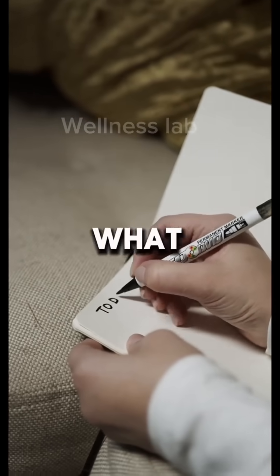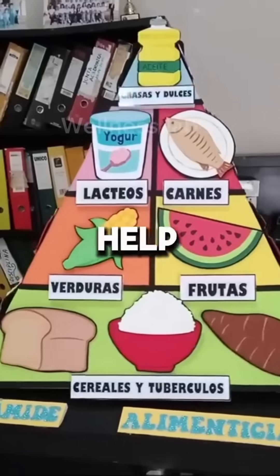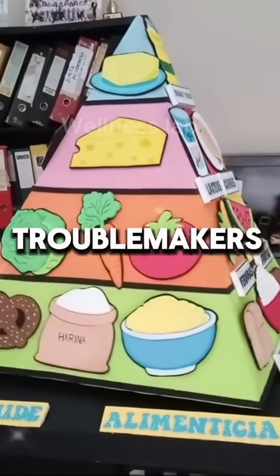Third, keep a food journal. Write down what you eat and how you feel afterward — this can help you figure out which foods are your personal troublemakers.